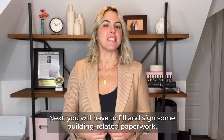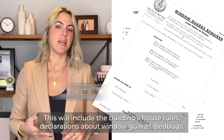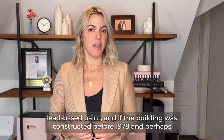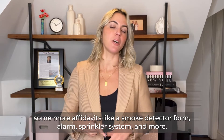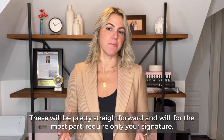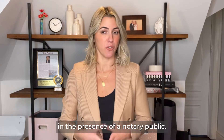Next, you will have to fill and sign some of the building's related paperwork. This will include the building house rules, declaration about window guards, bed bugs, lead-based paint, and if the building was constructed before 1978, perhaps some more affidavits like a smoke detector form, alarm sprinkler system, and more. This will be pretty straightforward and will, for the most part, require only your signature. Other forms, like the alteration agreement, may also require that you sign them in the presence of a notary public.